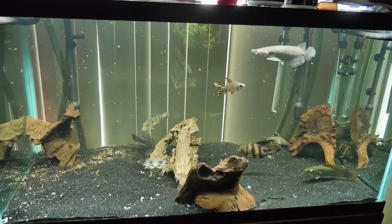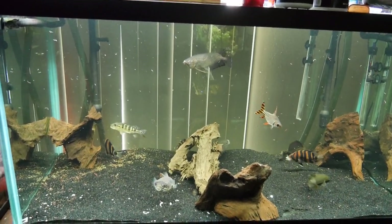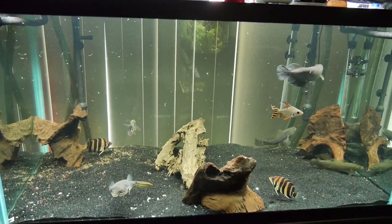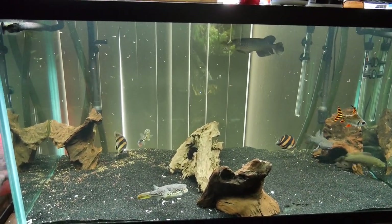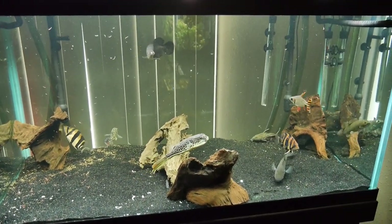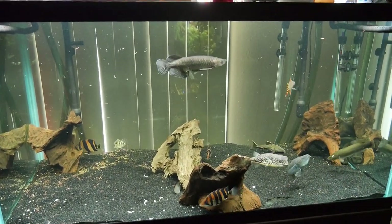You ain't gonna see a mix like that really anywhere else. Where are you gonna find an Imbue puffer, tiger dats, Prochilodus, Jardini, Azul peacock bass, tire track eel, fat sleeper goby, bowfin, and ripsaw catfish all together? Good luck finding that somewhere. And on that note, Surreal303 out.